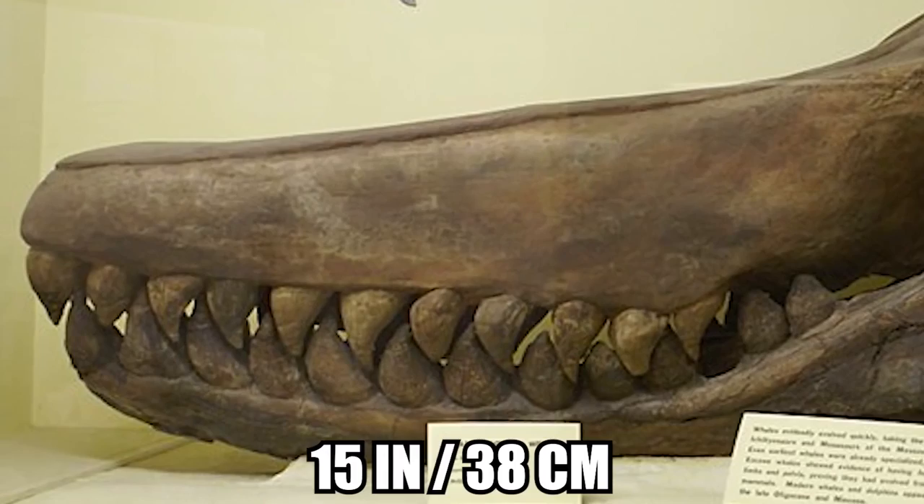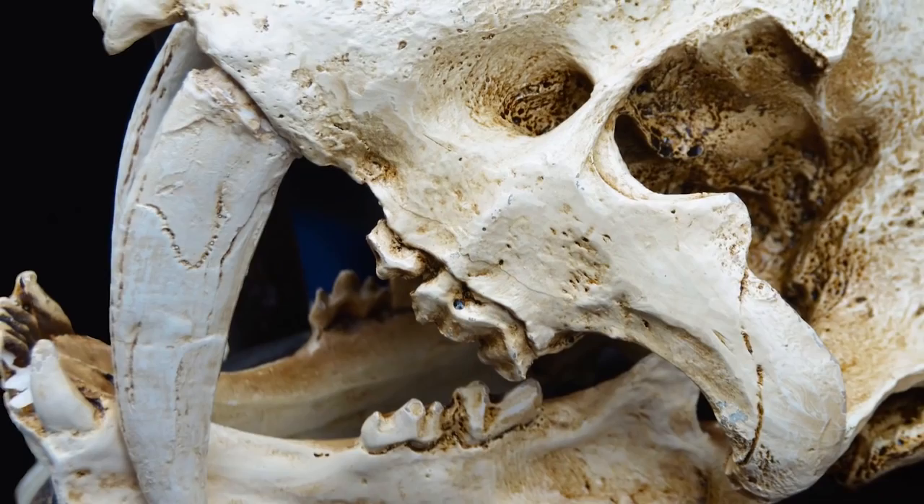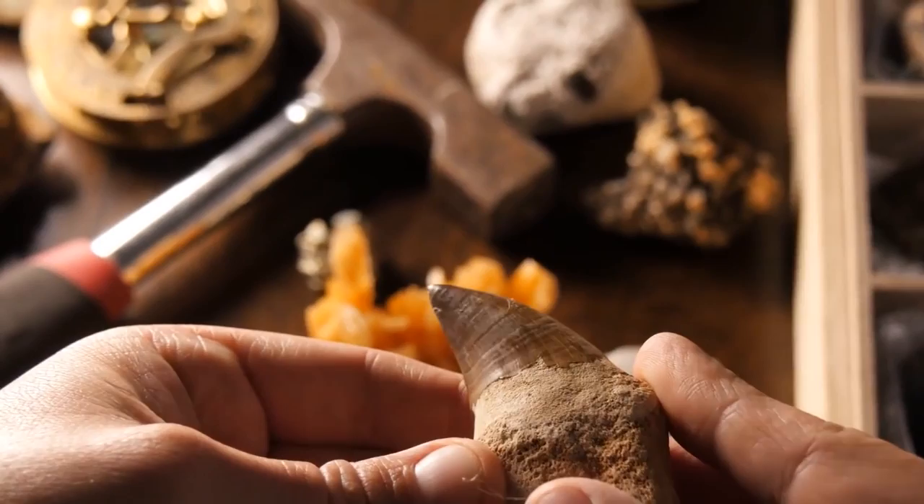Most experts think that the Livyotan would have come out victorious if it ever faced the Megalodon. They had giant teeth about 15 inches long, perfectly placed for grabbing and ripping out flesh. T-Rex teeth in comparison would reach up to 12 inches, saber-tooth teeth grew to 11 inches, and the largest Megalodon teeth that have ever been found are just under 8 inches long.